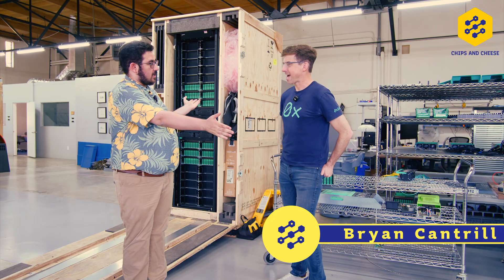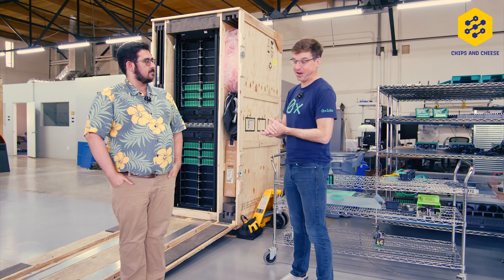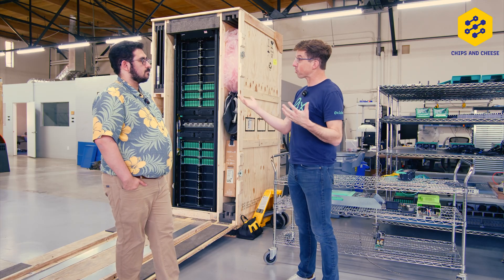Who are you and what do you do at Oxide? I'm Brian Cantrell, I'm the ZTO of Oxide Computer Company. We're here in our office and lab, kind of our playhouse here in Emeryville.